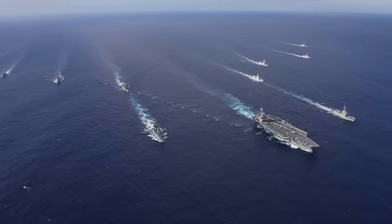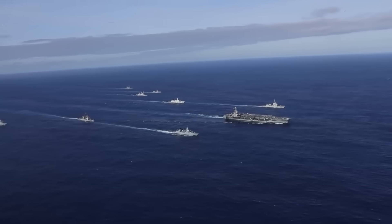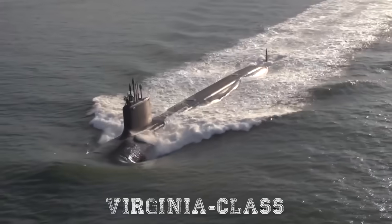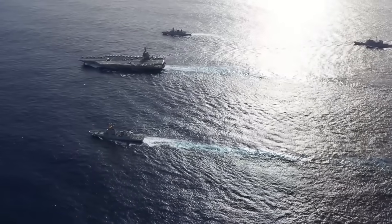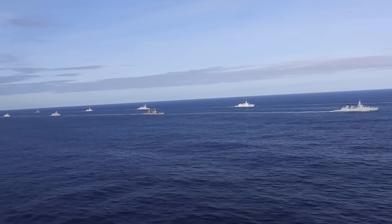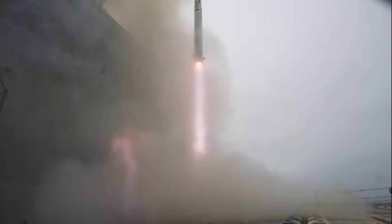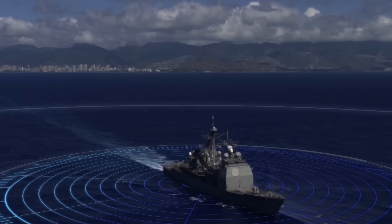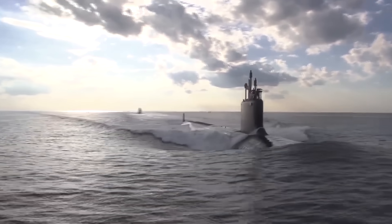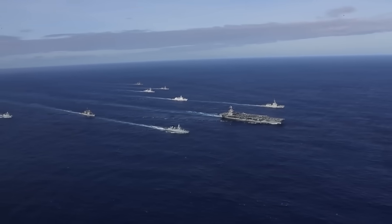Crucial to the carrier's function is the carrier strike group that surrounds it. A Gerald R. Ford-class carrier like the John F. Kennedy is never deployed alone. It sails at the heart of a formidable naval task force, typically including guided missile destroyers from the Arleigh Burke-class, Ticonderoga-class cruisers, fast-attack submarines such as the Virginia-class, and one or more supply ships. Each vessel plays a specific role — anti-submarine warfare, air defense, surface strike, or logistics. The destroyers and cruisers form a shield armed with the Aegis Combat System and missiles including SM-2, SM-6, Tomahawks, and ESSMs, providing layered missile defense. The submarines add a stealthy undersea dimension, ensuring the group's protection and extending its offensive reach, forming a high-survivability envelope for operations deep within contested zones.